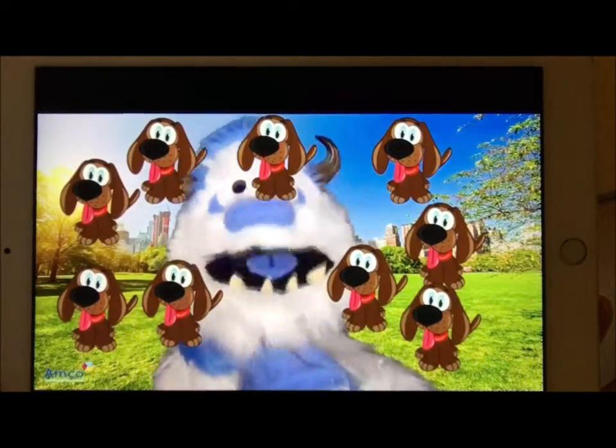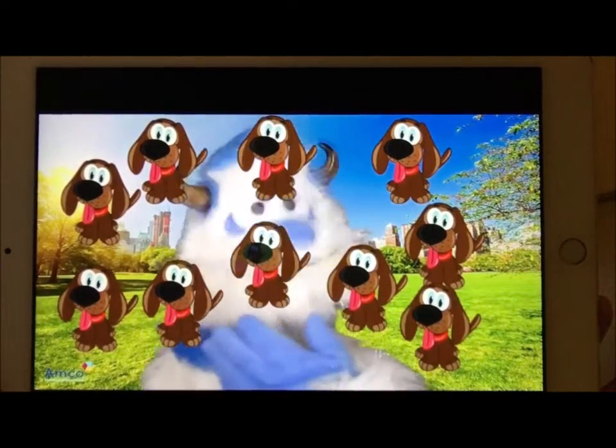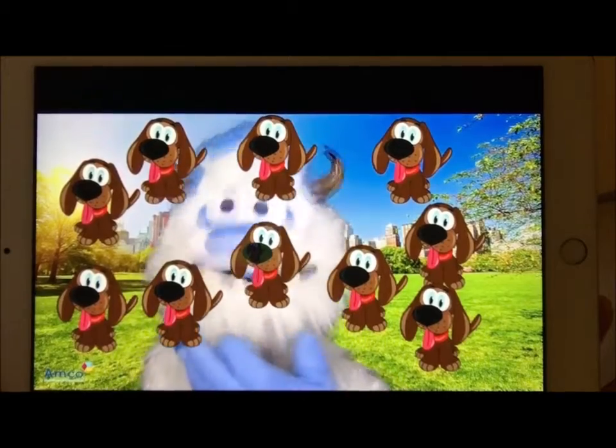Oh, it's getting a little crowded in here. Eight puppies. Nine puppies. Oh, can you see me? Ten puppies. Hello? Hello, can you see me? Is anybody there?